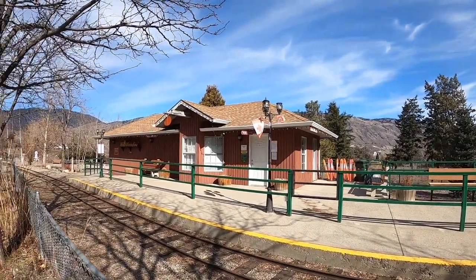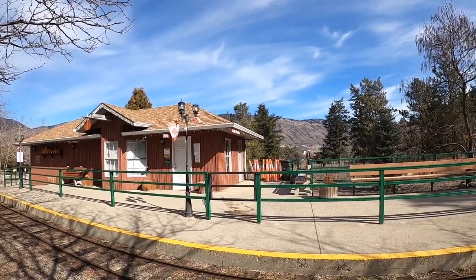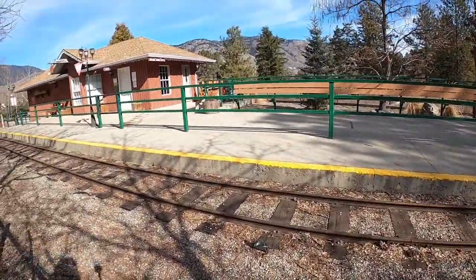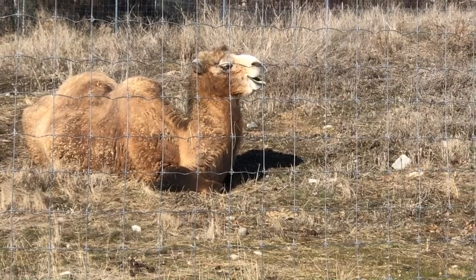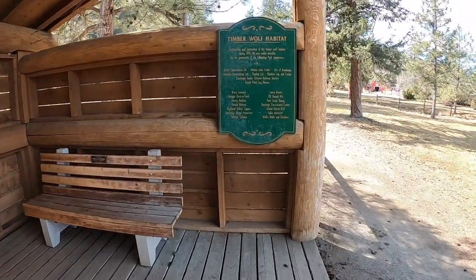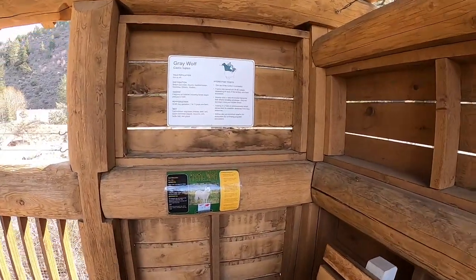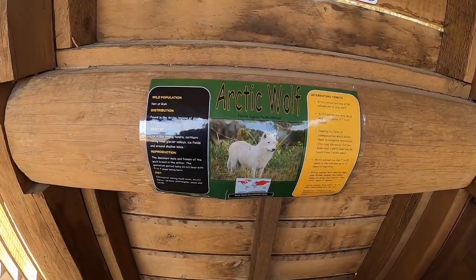Here is the little train station — that's really kind of cute. It's called Soda Junction. The train isn't running; I don't know if it's because we're early in the season or because of COVID. Oh, there's two wolves there — a gray wolf and an arctic wolf.